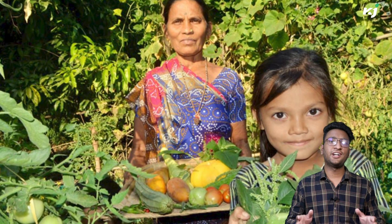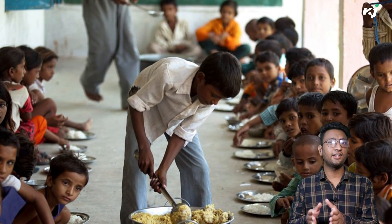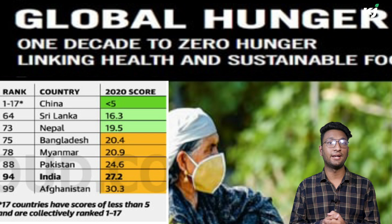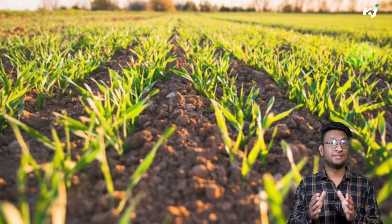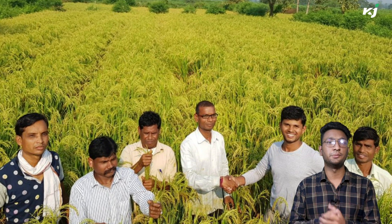In conclusion, biofortified varieties are a new concept and the need of the hour. India ranked 102 among 117 countries in the Global Hunger Index 2019, and the GHI 2020 report placed India at 94th position among 107 countries, much behind Bangladesh, Pakistan, and Nepal. The situation is grim and the country is battling widespread hunger. With the introduction of biofortified varieties, more income avenues can be opened to farmers. For more Agri knowledge, keep watching Krishi Jagran. Thank you.